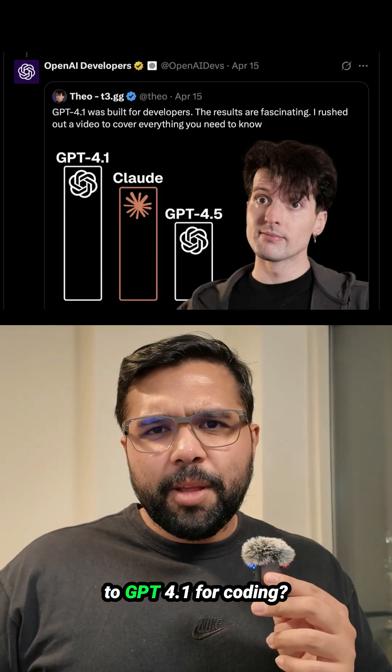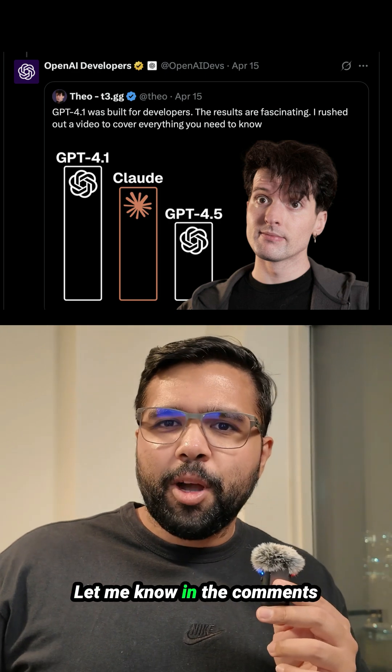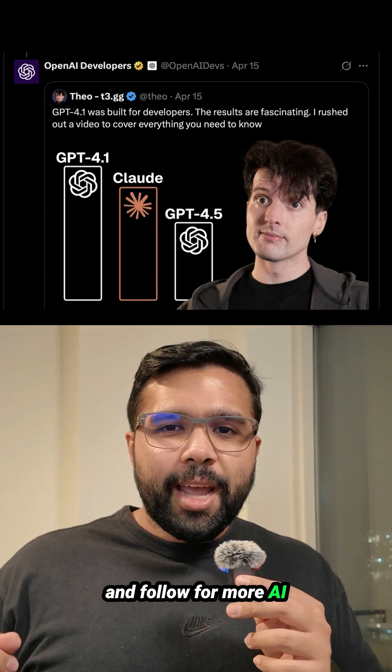Will you be switching to GPT-4.1 for coding? Let me know in the comments and follow for more AI coding news and tips.